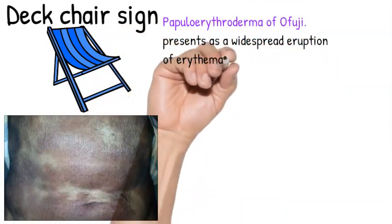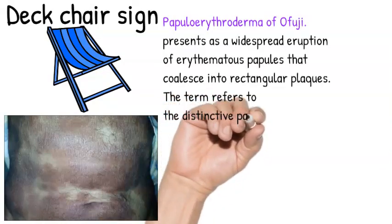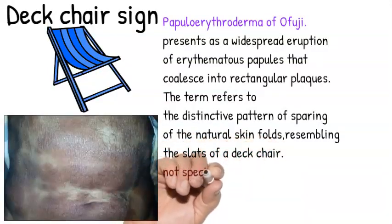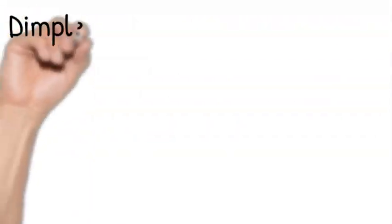Secondly, the deck chair sign. As we see in the picture of the deck chair, the other name of this sign is papular erythroderma of Ofuji, and it presents as a widespread eruption of erythematous papules that coalesce into rectangular plaques. The term refers to a distinctive pattern of sparing of the natural skin folds resembling the slats of a deck chair. It is not a specific sign and is also reported in cutaneous Waldenström's macroglobulinemia.